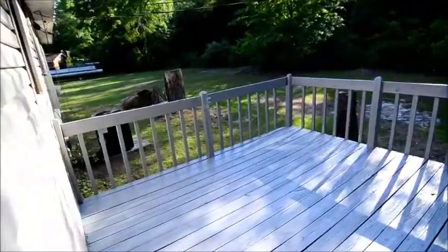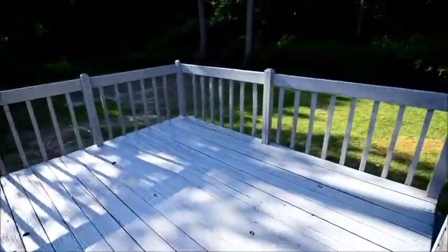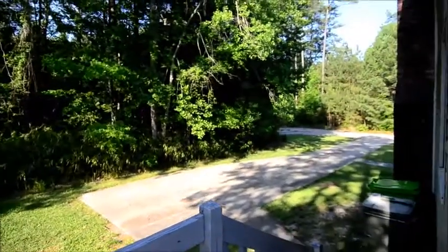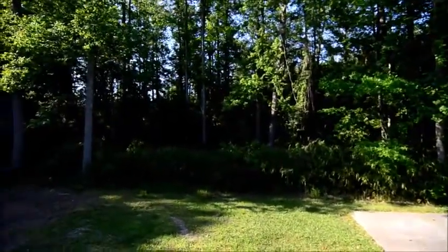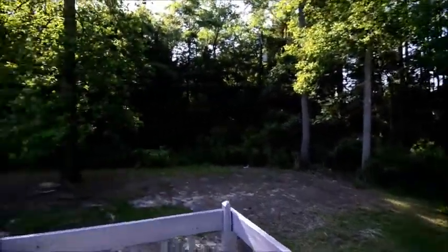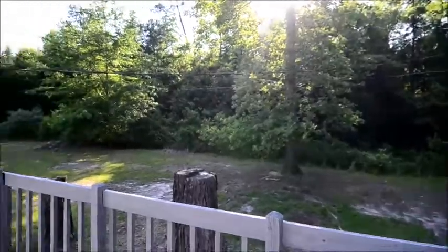Just outside, you can see there's a nice-sized deck, quite large, and that's the driveway coming up the side there. There's no fencing back here, but you have a wooded area on the side and on the back, so it is nice and private as well.